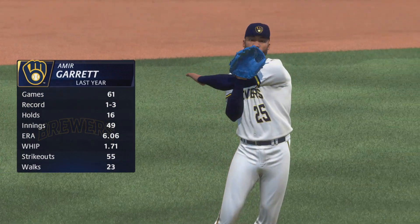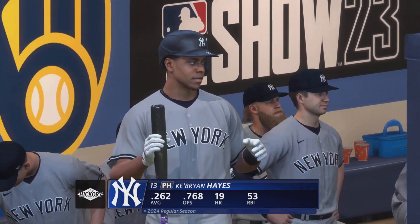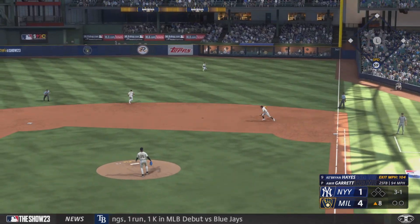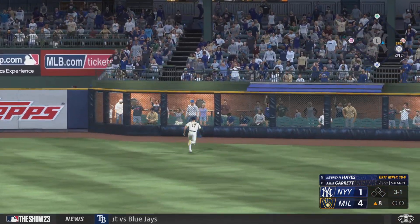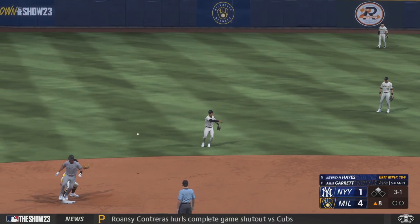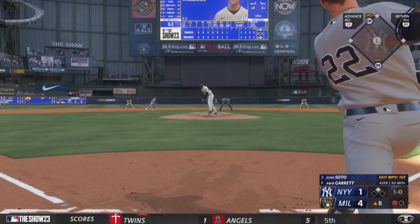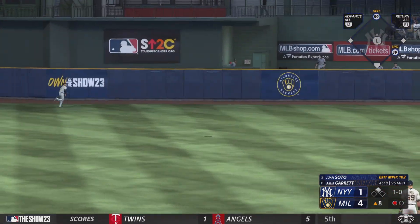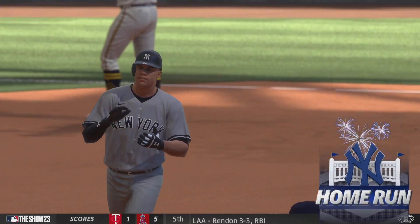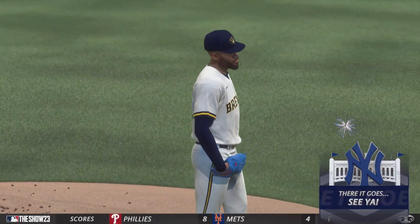Welcome back, and a new arm on the mound to start the eighth — Amir Garrett. A pinch hitter to lead off: Ke'Bryan Hayes. Rips that one to right, one hops off the wall — should be extra bases. Into second easily with a leadoff double. High fly ball, pretty well struck out towards right center — gone! His second of the year and they cut into the lead. It's 4-3.